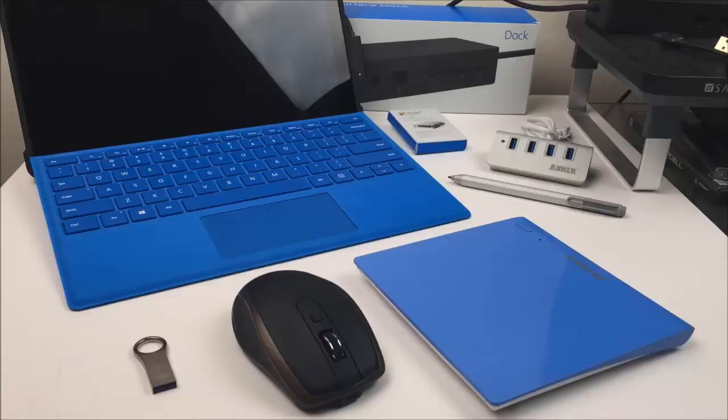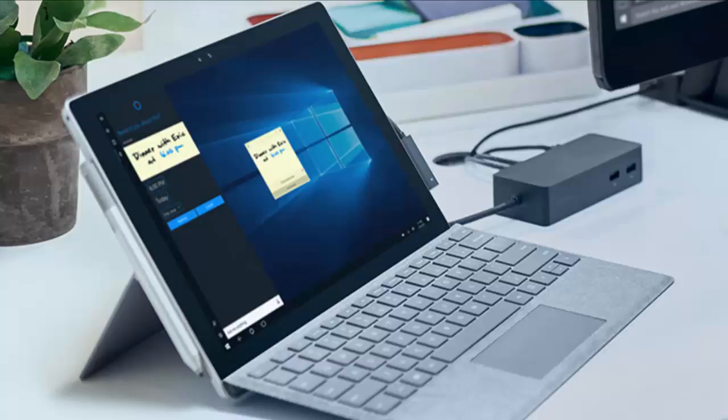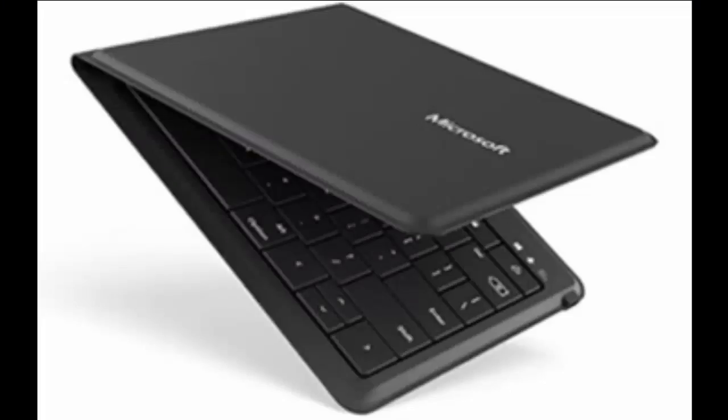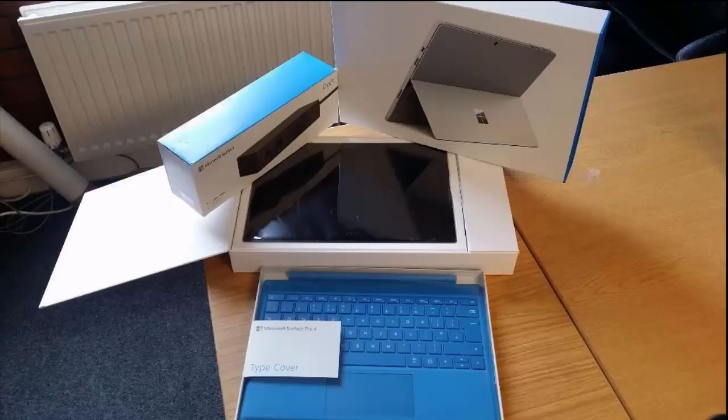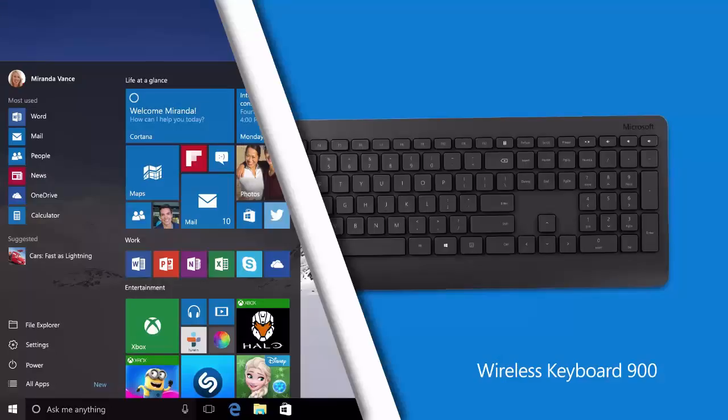Microsoft Accessories: a perfectly portable companion for your tablet. The new ultra-slim Wedge Mobile Keyboard was designed for Windows 7 and Windows 8 tablet users who are constantly on-the-go. It also works with iPad and most Android devices. Its thin, lightweight design makes it easy to carry, while the full-sized, soft-touch key set provides a comfortable, efficient typing experience that makes creating long emails and documents a breeze.